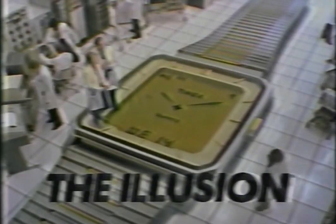Timex creates the illusion. This dial has computer-projected hands, plus there's an alarm and a calendar. Timex Illusion. Incredible.